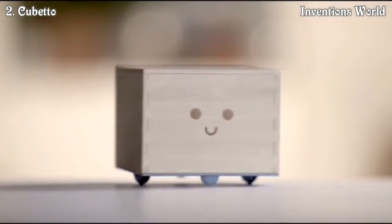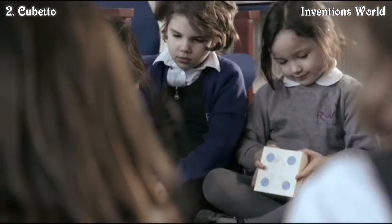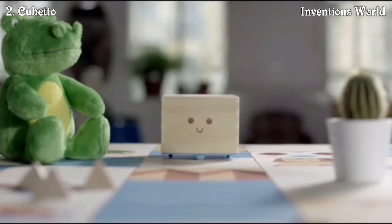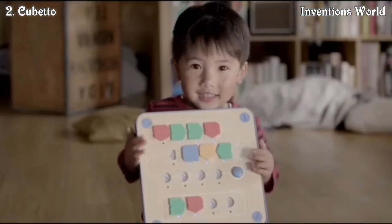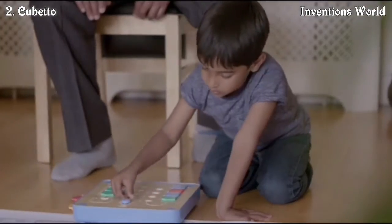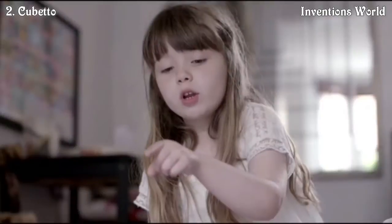Enter Cubetto — a Logo Turtle inspired, Montessori approved coding system for girls and boys age 3 and up, that will help them learn computer programming without screens or literacy. Cubetto is a friendly wooden robot that loves to go on epic adventures. His board is a control panel and his blocks are a real programming language you can touch. Children use the blocks to write programs that help Cubetto find his way home, exploring loops, functions, and algorithms along the way.